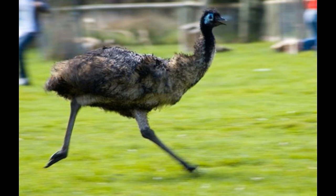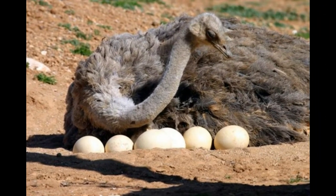Emu size: the emu is the second largest bird in the world and the largest in Australia. It stands between 4 to 6 feet tall and weighs between 90 and 150 lb.